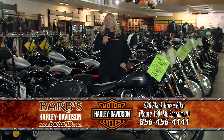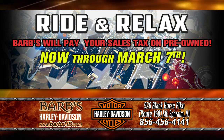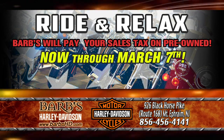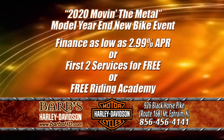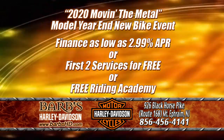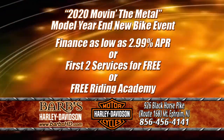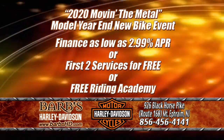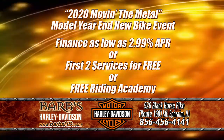Right now, just ride and relax, because we'll pay your tax on any used Harley we have right now. We also have our 2020 Move in the Metal model year-end new bike event going on. We don't have too many 2020s left, but the ones we do have, we're going to finance as low as 2.99 APR, or you can get your first two services for free, or you can get free Riding Academy.